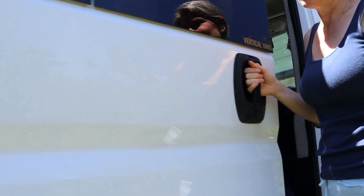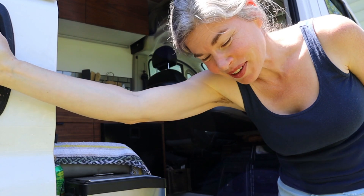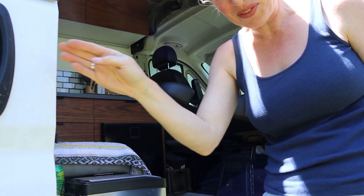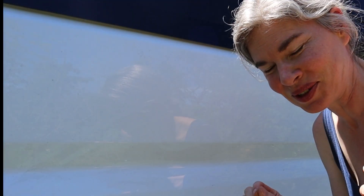That last shut wasn't solid. The best way to get it closed for sure is to be parked with the front seats downhill and the back of the van going uphill, so you have gravity working for you. That second try probably was a secure shut.